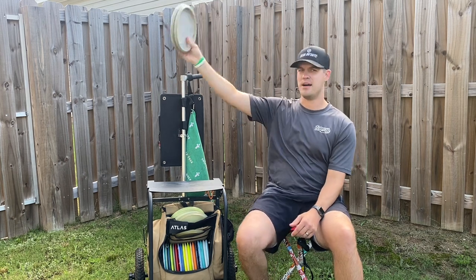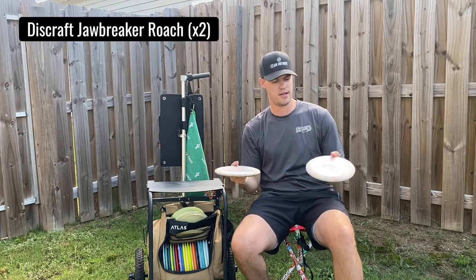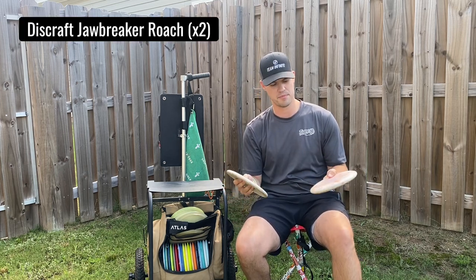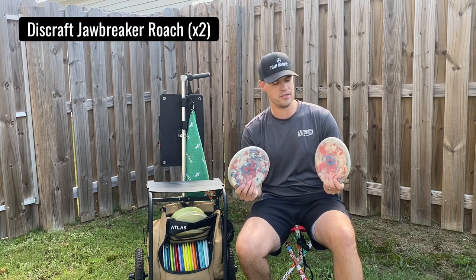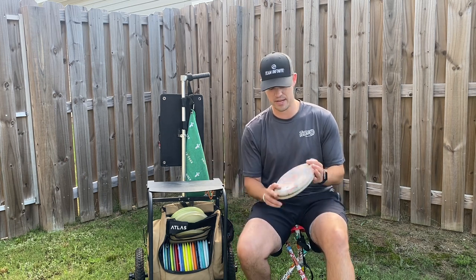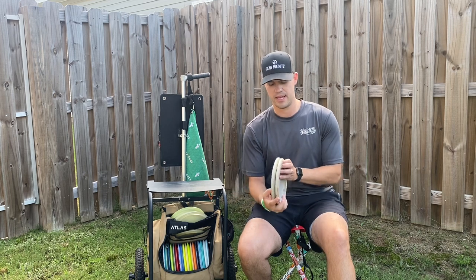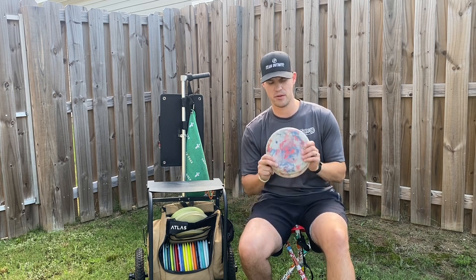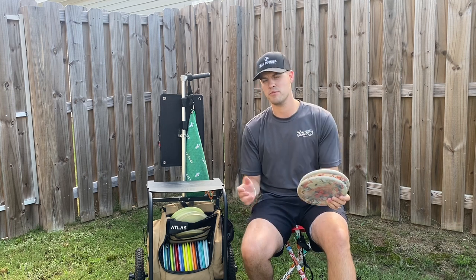Starting out I'm still putting with the OG Blend Jawbreaker Roaches. If you follow me you know that I love these putters — they've got a nice rounded edge, really straight flight with plenty of glide. These are the same ones I've been using for about two to three years now. Pretty broken in but still have a lot of life left in them, and they've got enough stability to hold up to the wind. So the OG Blend Jawbreaker Roaches are still my putter of choice.